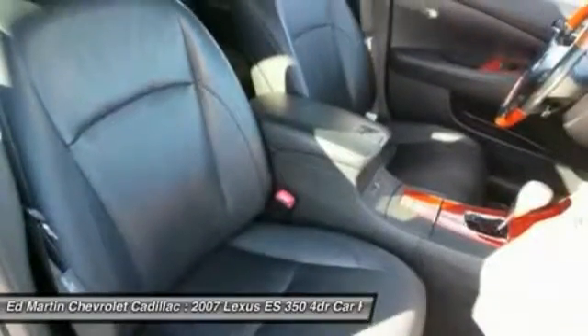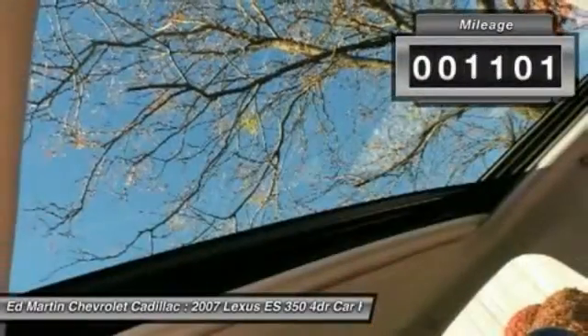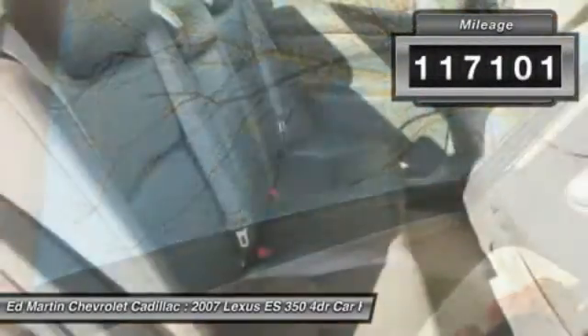The countless standard interior features transport you to a new level of luxury and convenience. This vehicle has less than 120,000 miles.